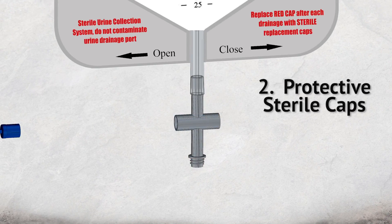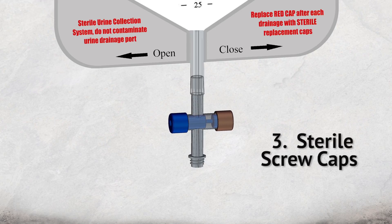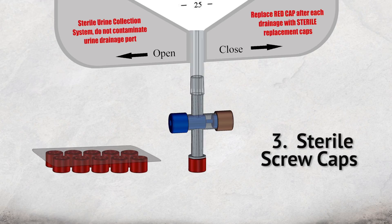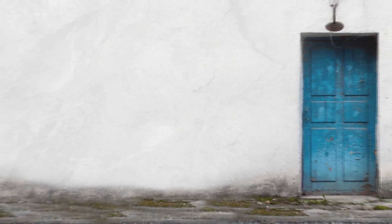The second revolutionary feature is protective sterile caps that cover all exposed parts of the sliding valve. The caps are secured and cannot be tampered with. The third feature is a sterile screw cap covering the drainage port. Replaceable sterile caps are available, packaged separately in case a cap is dropped or contaminated.